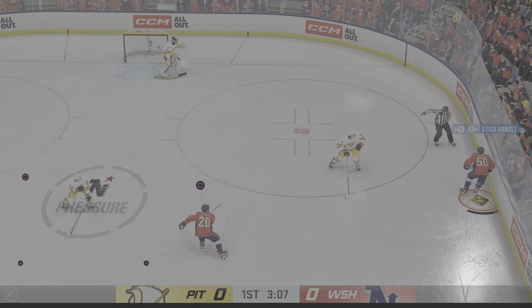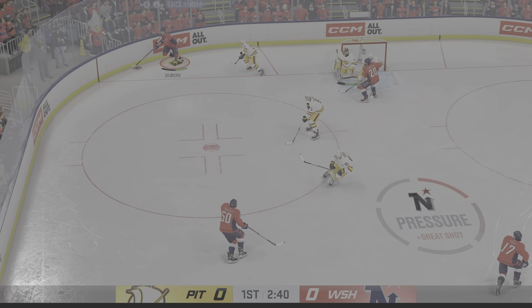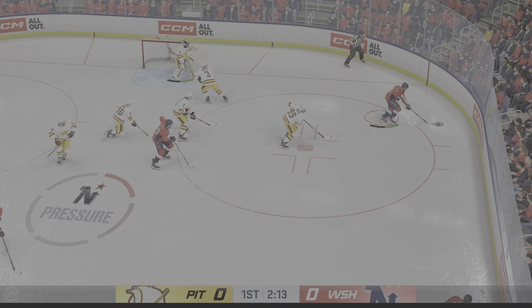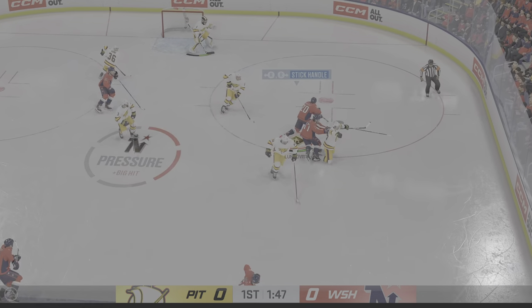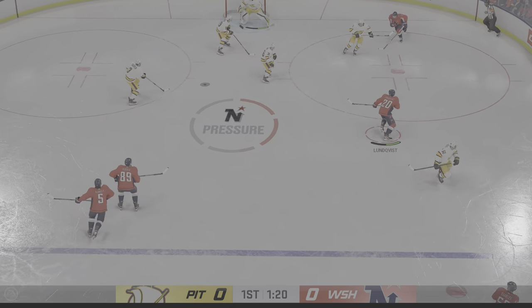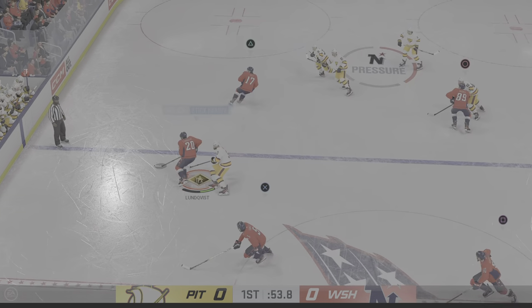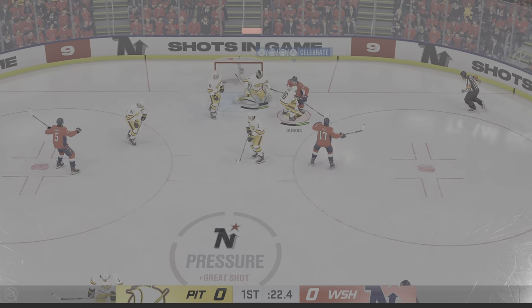Down the right wing and into the offensive zone. Shot! And that's stopped by Juricic. He lets it go and that goes off a player in front. Lets it fly! Love the defensive stick work there to poke that one away. Tries to get the puck to Harper. Nice poke check inside the attacking zone. My goodness, this has been a pressure-filled shift!